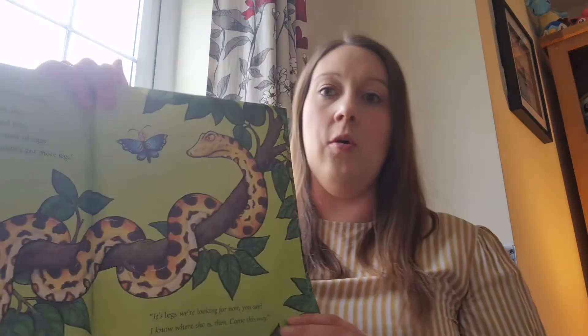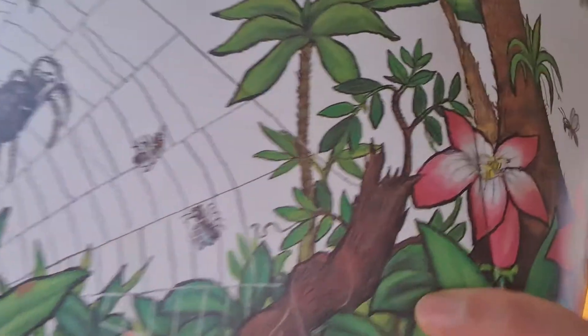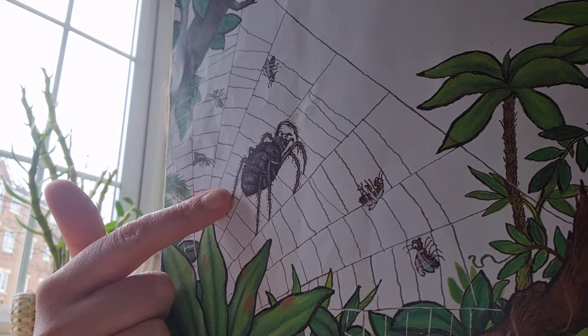Well, let's have a look. It's legs we're looking for now, you say. I know where she is, come this way. So little butterfly thinks this might be monkey's mum. Is that little monkey's mum? It's a big, big spider — sometimes they call them tarantulas. No, no, no — that's a spider. Mum isn't black and hairy and fat, she's not got as many legs as that. She'd rather eat fruit than swallow a fly, and she lives in the treetops way up high.